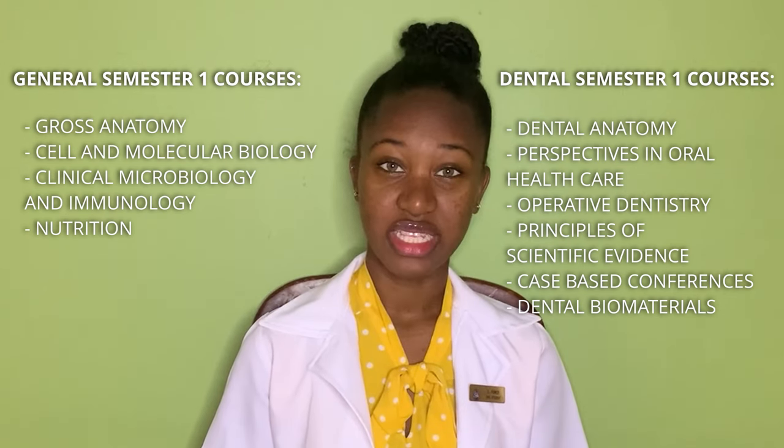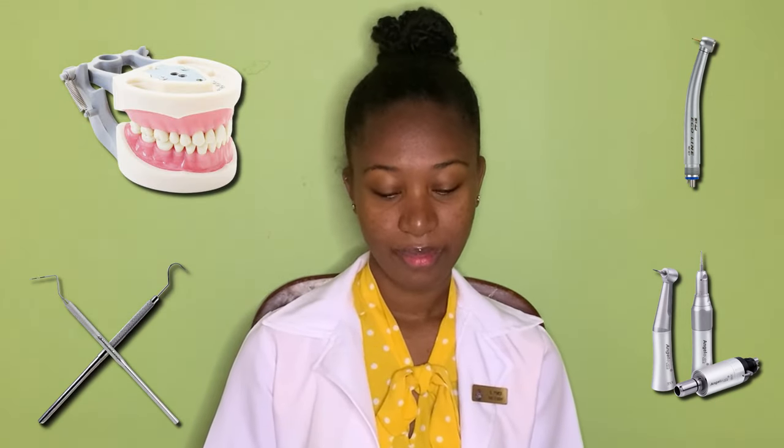The pass mark for dental courses is 70 percent, while for other courses it is between 50 and 60 percent. In first year I was only required to get instruments for Operative Dentistry, Fixed Prosthodontics, and Periodontics. Some of these instruments included a high-speed dental handpiece, a slow-speed dental handpiece, a typodont, an explorer, and a probe. The female uniform includes a white jacket, a shirt on the inside of the jacket, and black working pants, while the male uniform includes a white shirt and black working pants. For lab sessions we wore a lab coat.